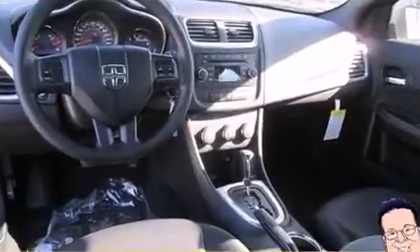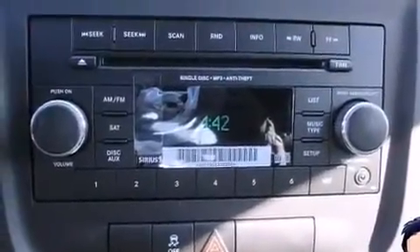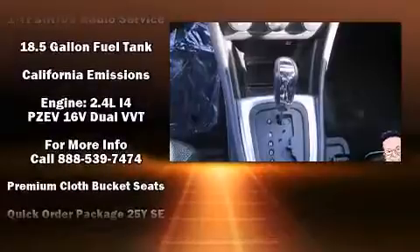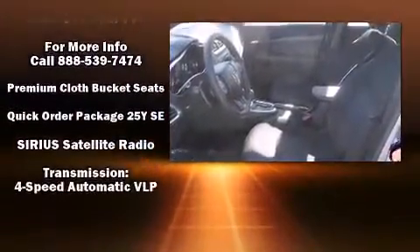Dodge ensures the safety and security of its passengers with equipment such as dual front impact airbags, head curtain airbags, traction control, brake assist, anti-whiplash front head restraints, a panic alarm, and four-wheel disc brakes with ABS. For added security, Dynamic Stability Control supplements the drive train.